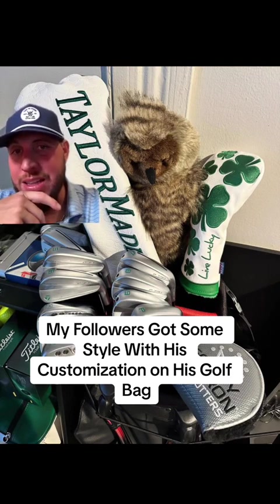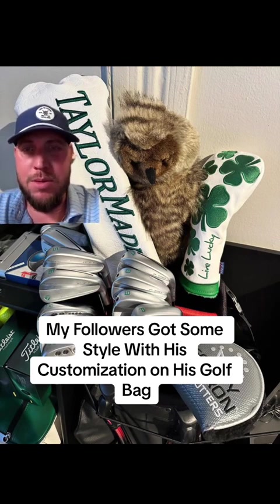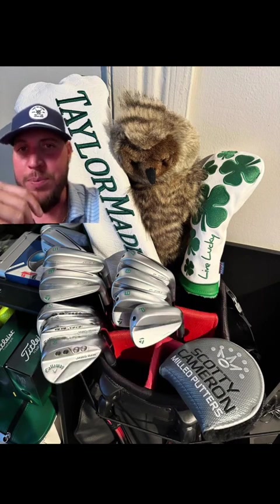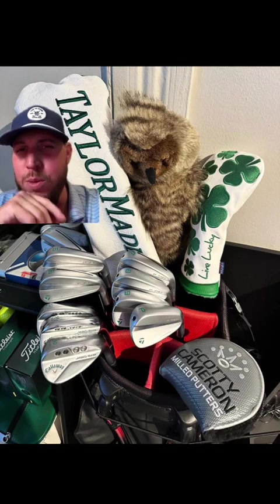He does have the head cover — is that an owl? I believe so. He's got a Sim 2 Max driver, 9 degree, solid driver. Love the head covers. I think he's got a Sim 3 wood and something else, I don't know.